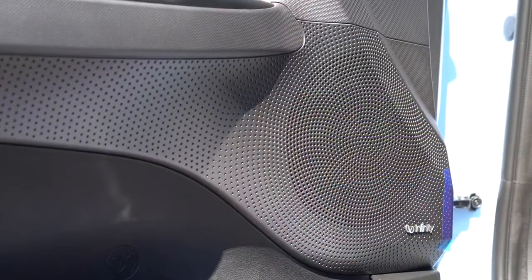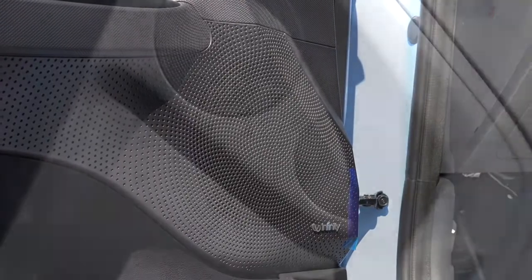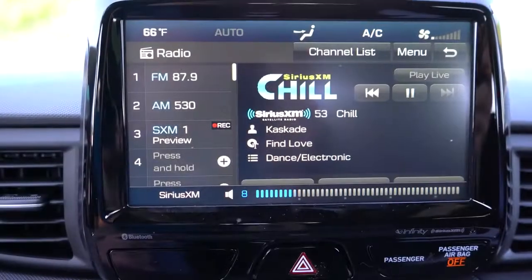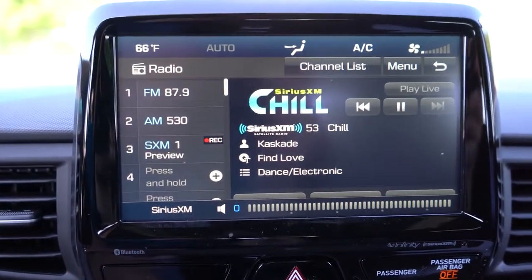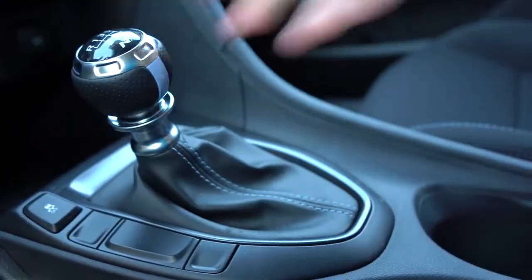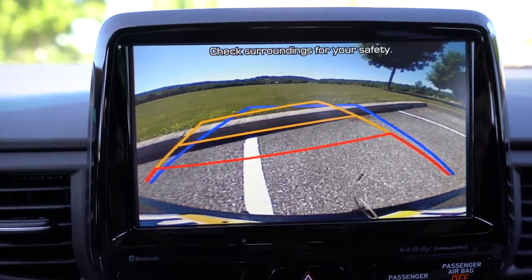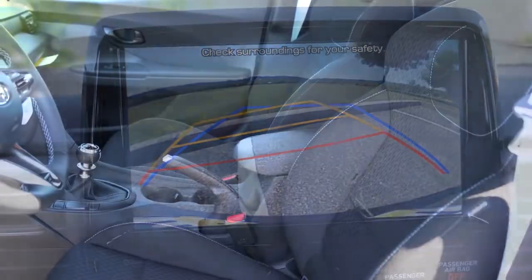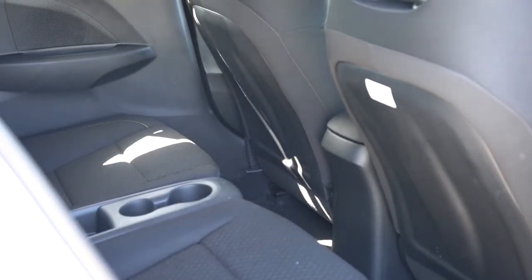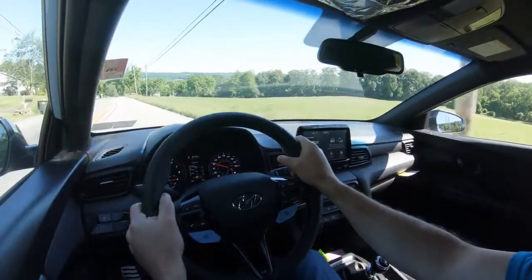Definitely felt that subwoofer — a ton of bass, and clarity is plenty good. For what this car is, that sound system is perfectly fine. When you put the Veloster N in reverse — lift up underneath the shifter and slide it to the upper left — a rearview camera appears on the display. Safety features include front, side, and side curtain airbags, LATCH anchors for child seats, rear child door locks, tire pressure monitoring, and a driver's blind spot mirror.